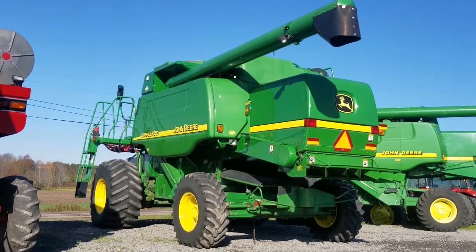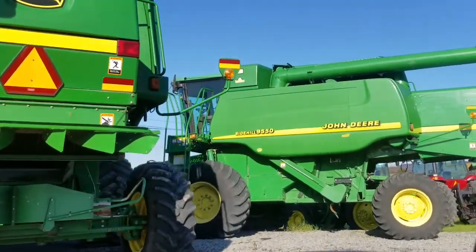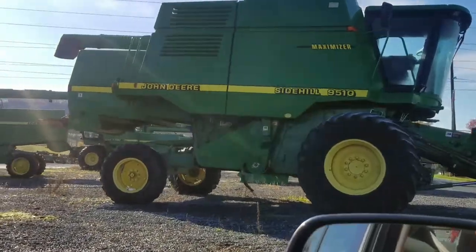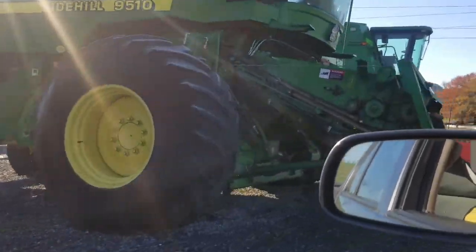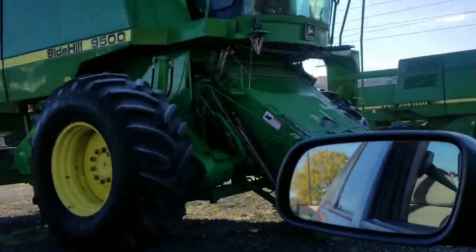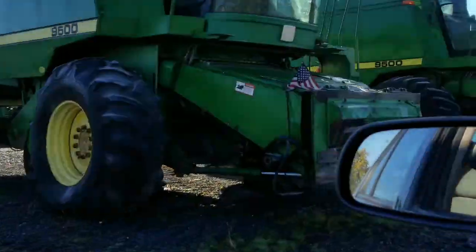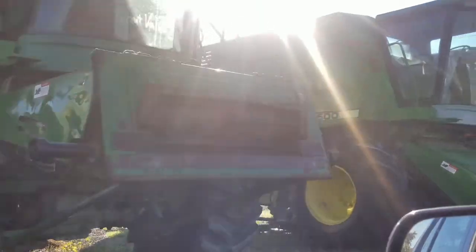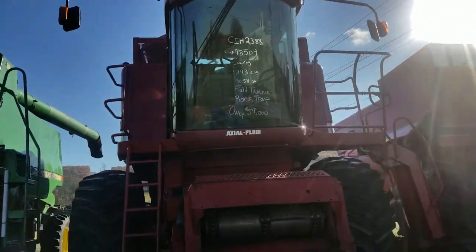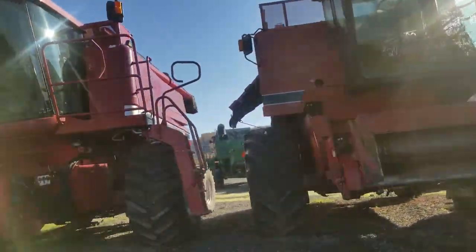That's a side hill, that's a nice side hill. 9510 side hill, another side hill — there's a lot of side hills. 9500. 7720 back there. 9500. 2388, it's a 2388.